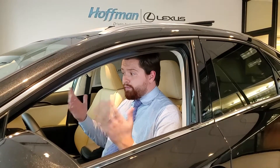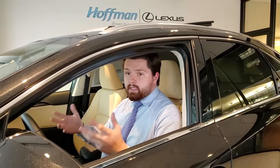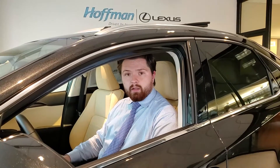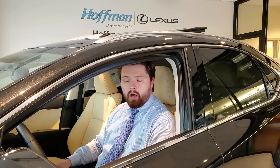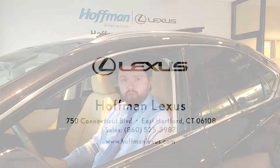That's really everything in here. The only way you could get a better idea of whether the NX is going to be the right car for you is to come by the dealership. We're right here at 750 Connecticut Boulevard. Make sure you come on down to Hoffman Lexus and give the NX a test ride, or ask a salesperson for a demonstration — they'd be happy to take you through the whole car. Thank you for choosing Hoffman, Driven by Trust.